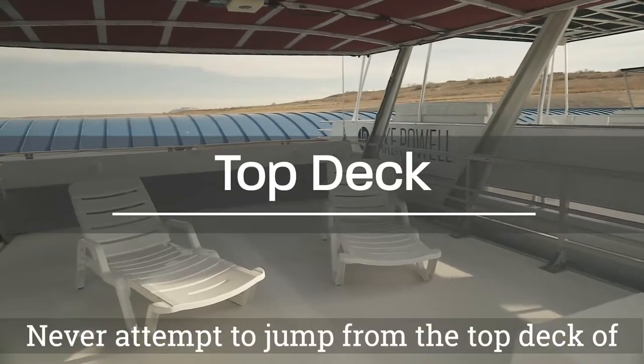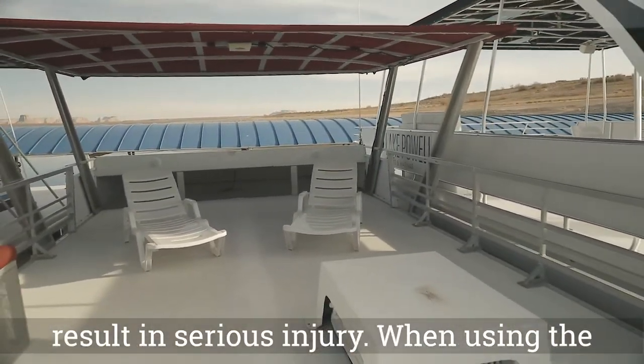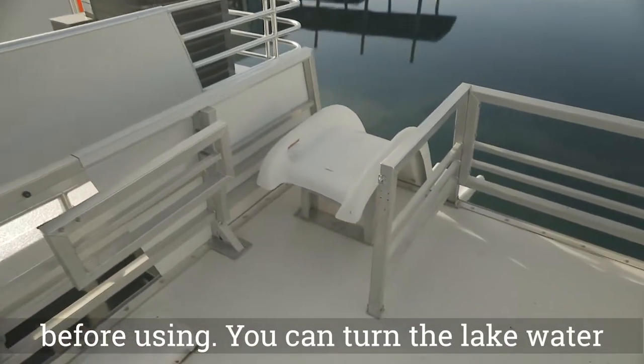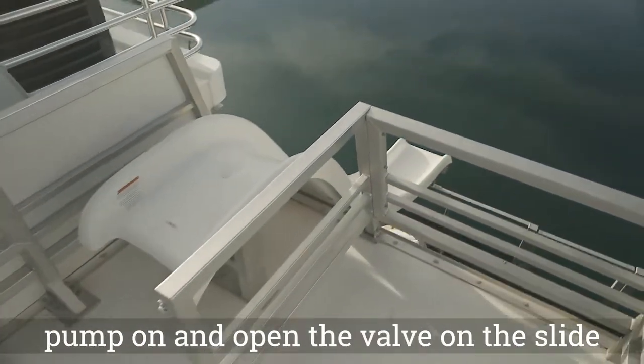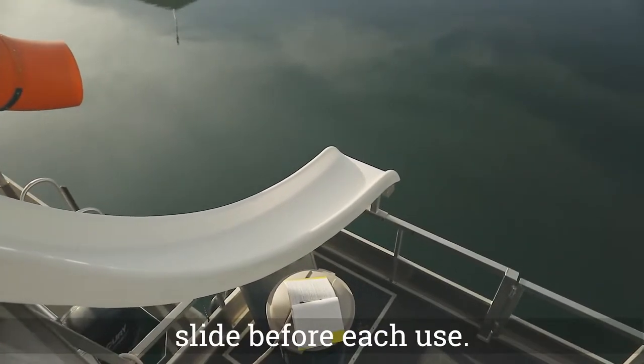Never attempt to jump from the top deck of your houseboat, as this unsafe behavior can result in serious injury. When using the slide, make sure the slide is very wet before using. You can turn the slide pump on or pour a bucket of water down the slide before each use.